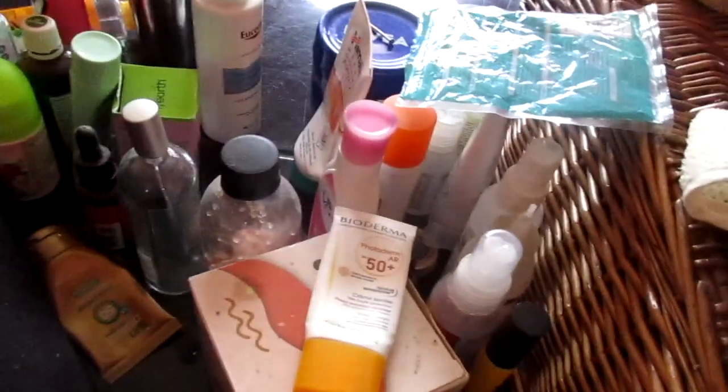I've now removed everything from the second basket and I'm done with the other one. If you're interested, I bought these baskets from Snatcher — Snatcher online. This is the biggest size; there are different sizes available. Now I'm just going to clean it and then put everything back.